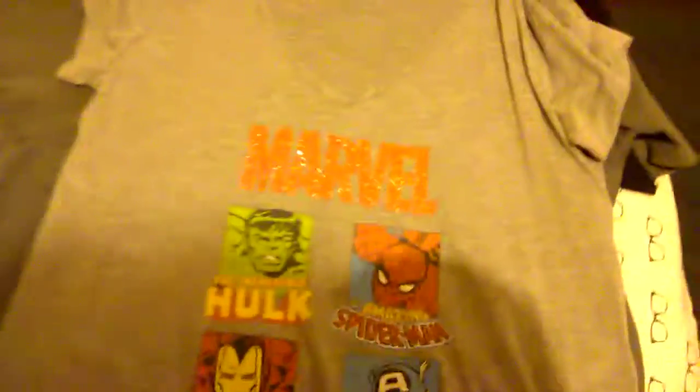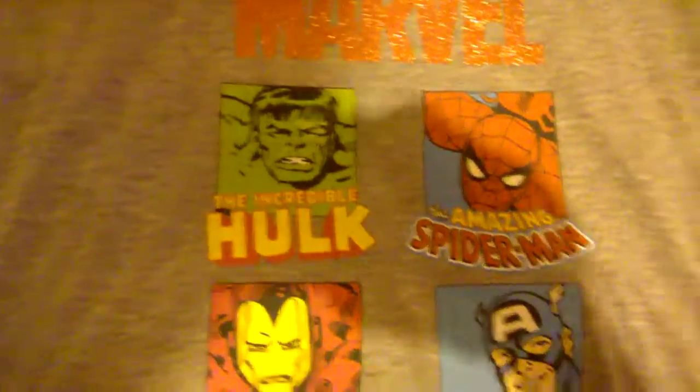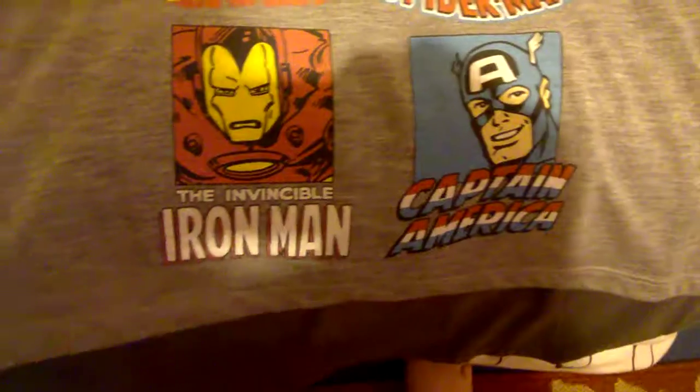The next one is a Marvel top. You've got Marvel in pink and glitter and you've got the Incredible Hulk, the Amazing Spider-Man, Captain America and the Invincible Iron Man. This was given to me by my sister. There you go, so it's that one.